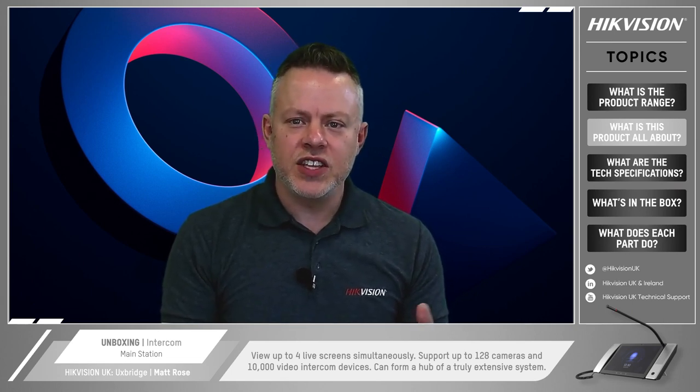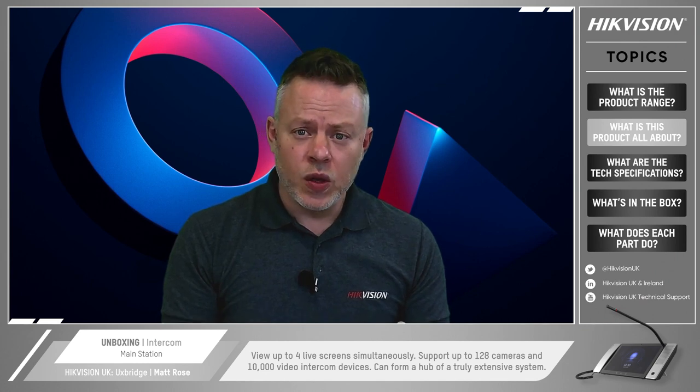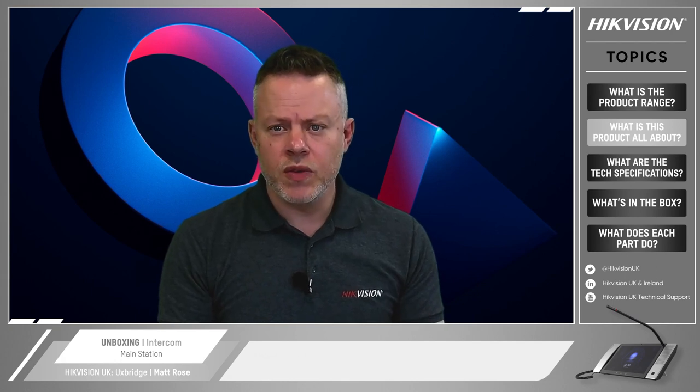What are the most important noteworthy features? Let's run through them. First off, it lets the user view up to four live screens simultaneously, and it can also support up to 128 cameras and 10,000 video intercom devices. So the KM9503 can form the hub of a truly extensive system for large building environments. It also allows for HD video calls between the main station and door stations, and a really wide variety of peripherals can be connected too via its HDMI port and multiple USBs.